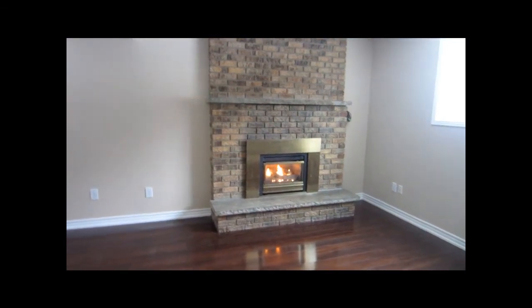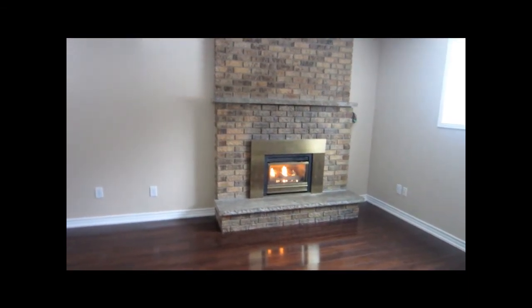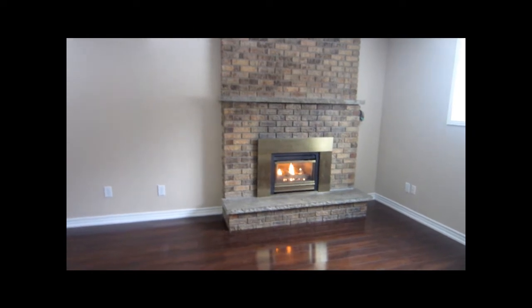Hi, today I would like to introduce you to this beautiful house which is available for rent or rent to own.